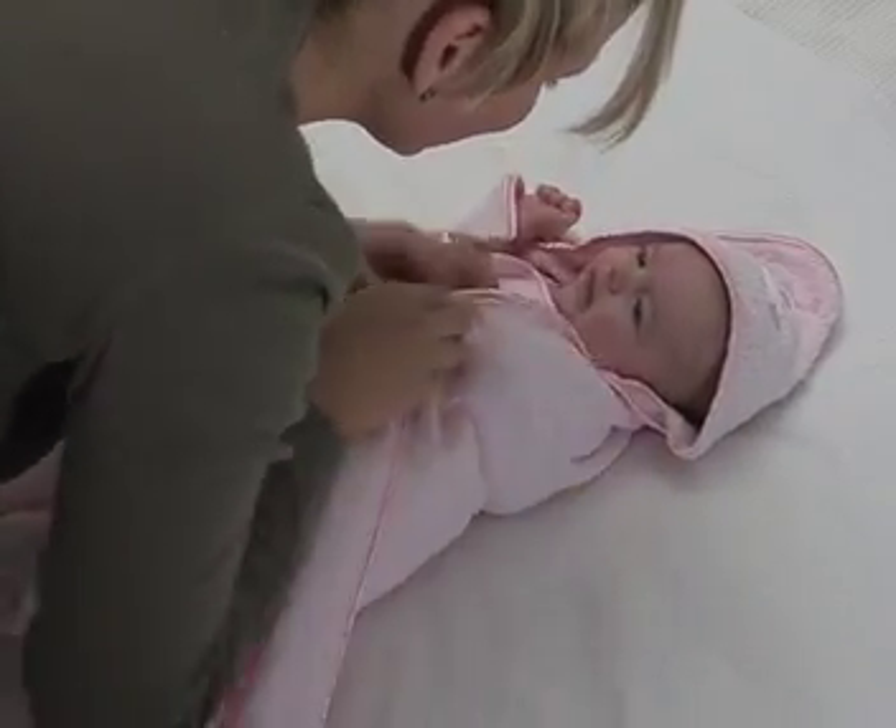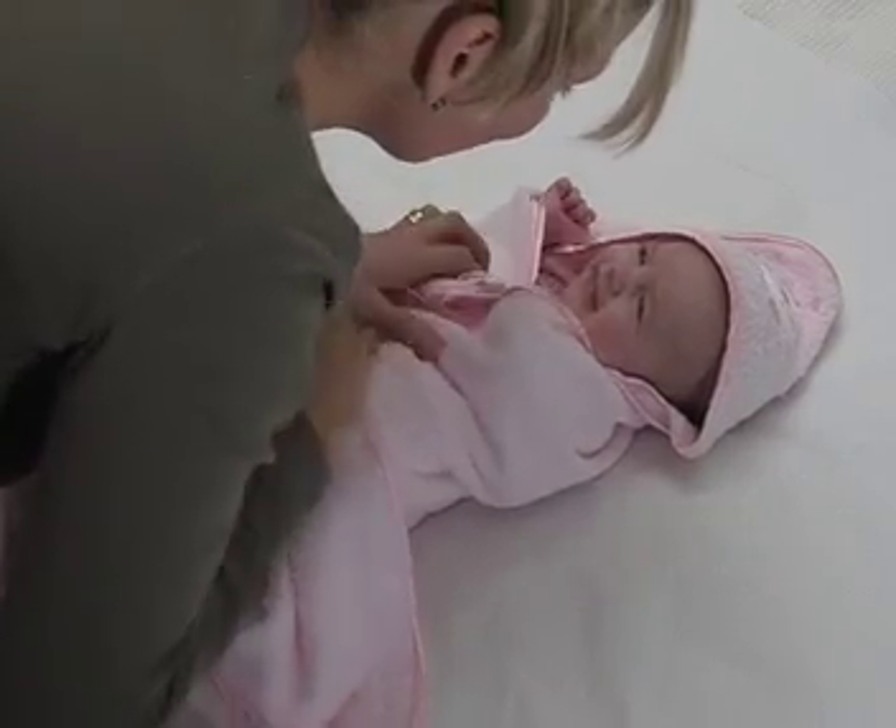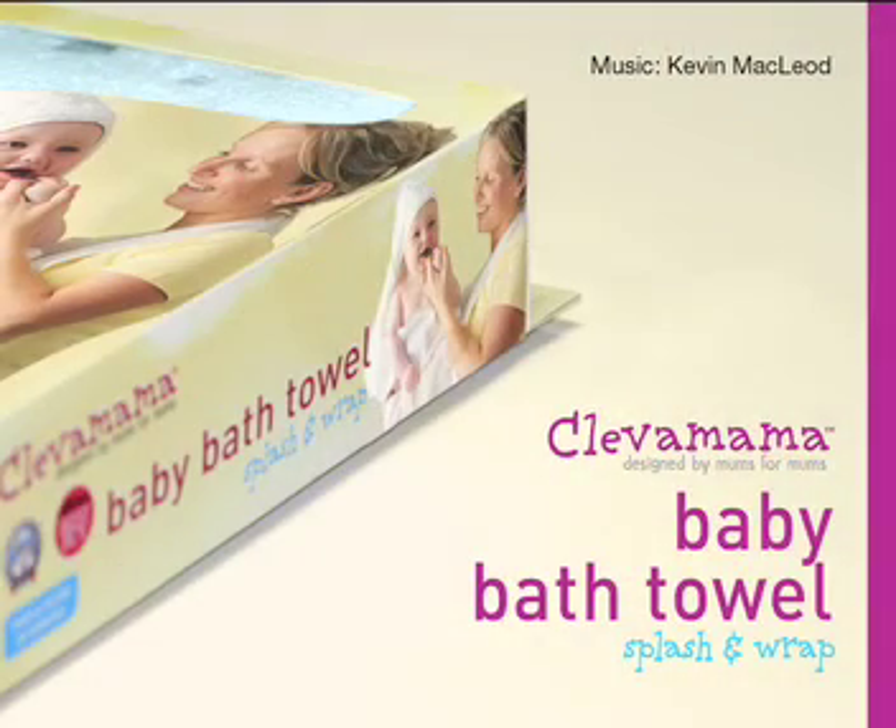This Clever Baby Bath Towel is brought to you by Clever Mama, designed by mums for mums.